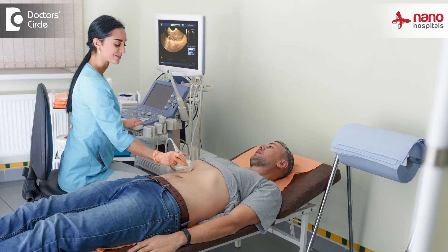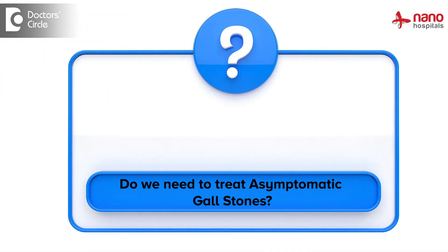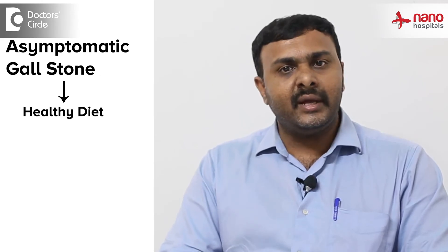This needs to be diagnosed and treated whenever symptomatic. We categorize these stones into a few categories. The first is asymptomatic gallstone — when we have found a gallbladder stone during a routine scan at an annual health checkup. In asymptomatic gallstone disease, we generally do not offer surgery; we just advise the patients to be on a healthy diet.